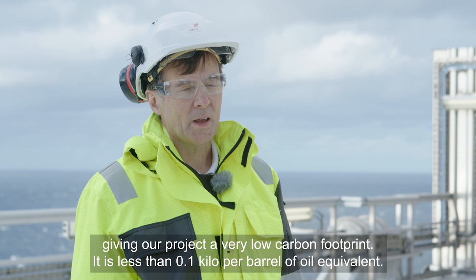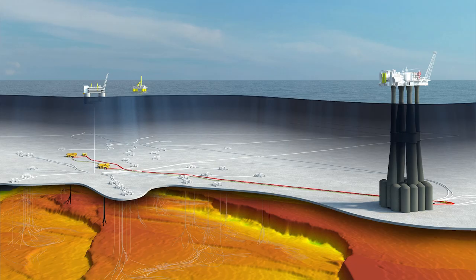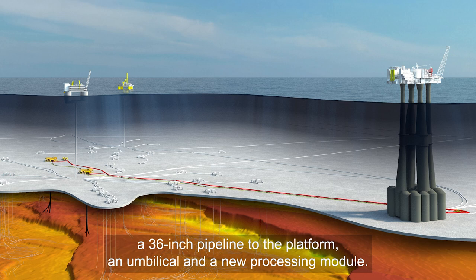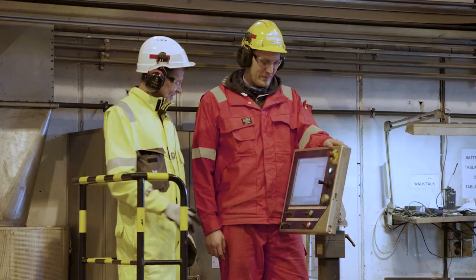CO2-avtrykket ligger på under 0,1 kilo per oljeekvivalent. Troll Fase 3-prosjektet består av åtte store brønner i to subsea-rammer, en 36-tommers rørledning til plattformen, en kontrollkabel og en ny prosessmodul.